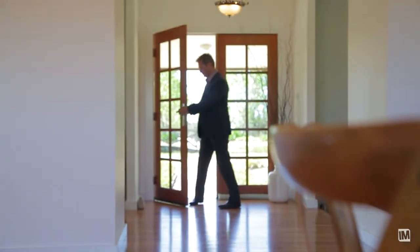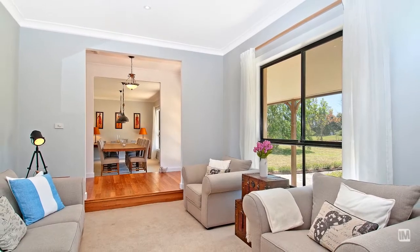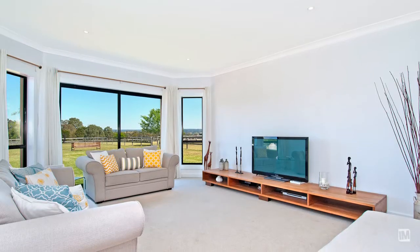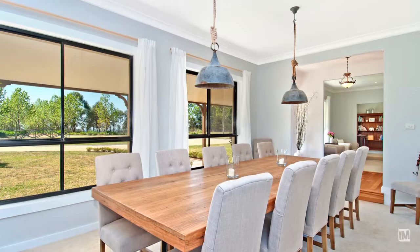One of the big differences in living in a property of this size is definitely the amount of space that you have around you, the privacy, and definitely just that sense of being on top of the world. You're out of the hustle and bustle, you can come home and relax — you really have so many options and choices in a property of this size.